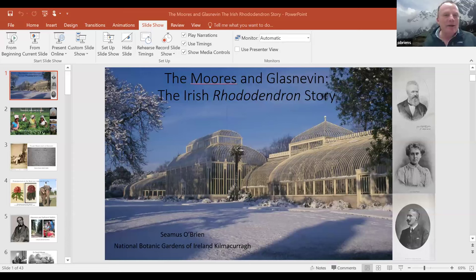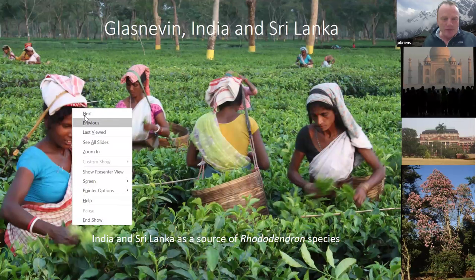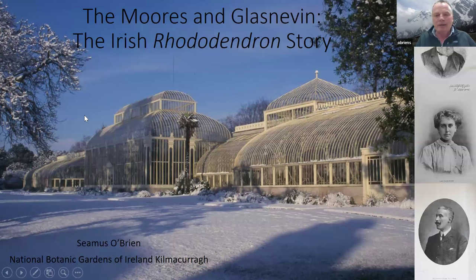Thank you Mary. I want to echo Mary's words of thanks to Mark — we're really grateful to you for giving up so much of your personal time this evening. It's great to collaborate with the Royal Horticultural Society's Rhododendron, Camellia and Magnolia Group. We have branches right across the United Kingdom and Ireland with membership right across the world. If you're passionate about rhododendrons, please do look on our website. For the moment we are in Ireland at the National Botanic Gardens of Ireland, Kilmacurra, focusing on our mothership: the National Botanic Gardens of Ireland, Glasnevin, in Dublin.